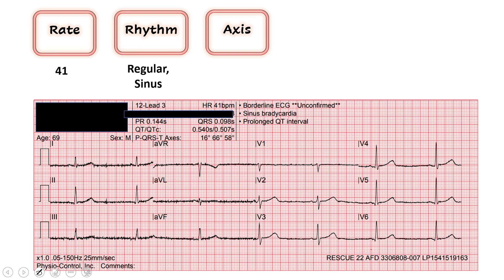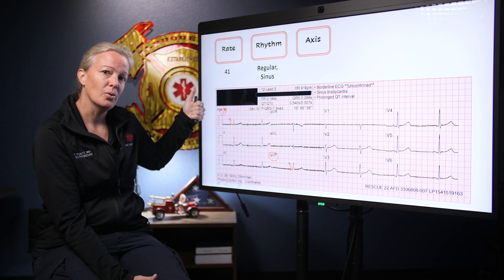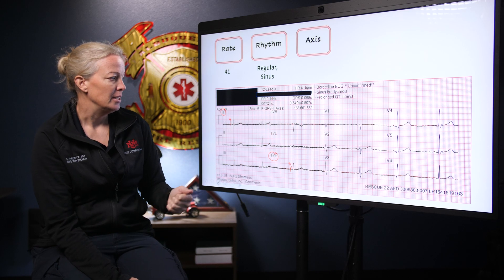Moving on to our axis — we look at leads I and AVF. We're mostly up in lead I, and we're mostly up in AVF. That gives us two thumbs up. Our left thumb is lead I, our right thumb is AVF. Two thumbs up — our axis is good.